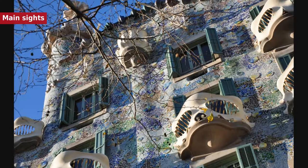Barcelona won the 1999 RIBA Royal Gold Medal for its architecture, the first time that the winner has been a city rather than an individual architect.